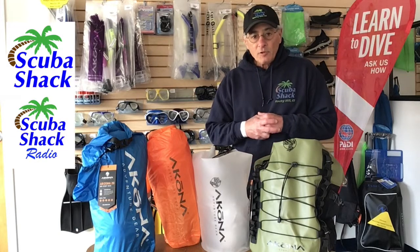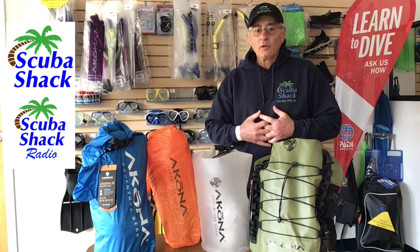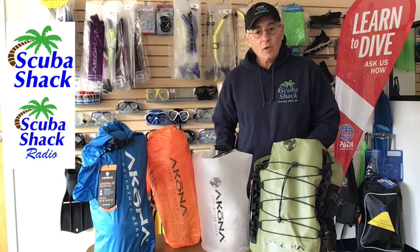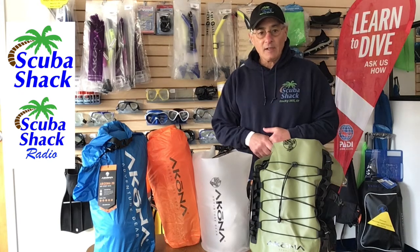Hi, Jeff again from Scuba Shack and Scuba Shack Radio. One thing we scuba divers, snorkelers, and other water sports enthusiasts know is we get wet. And while we get wet, we also carry around a lot of stuff that we don't want to get wet. And that's where the dry bag comes in.